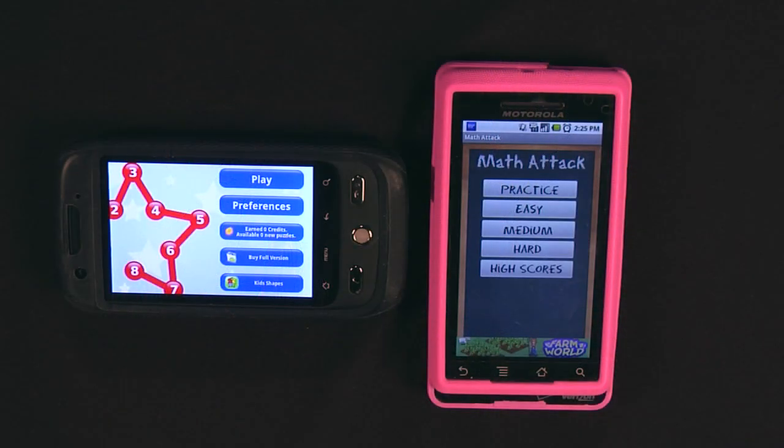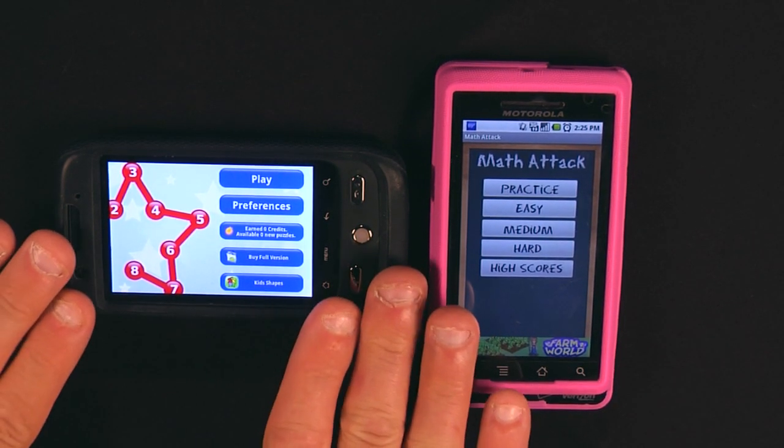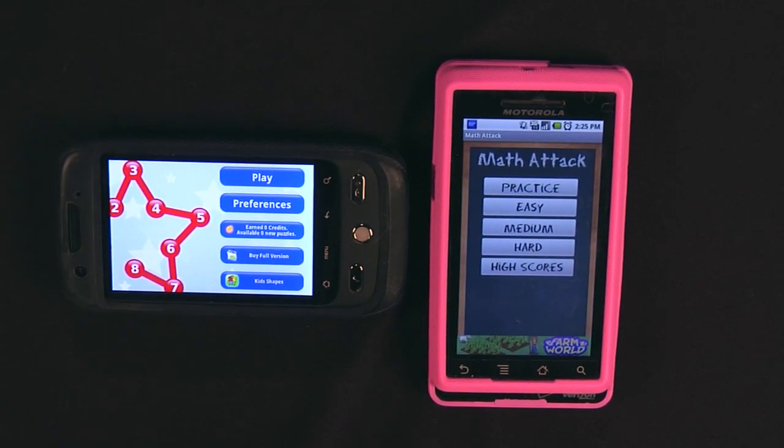We've got two Android phones with the mobile apps already loaded. I've got Kids Connect the Dots for really young kids — I'm going to show mine first, and then Jamie's going to talk about Math Attack on her phone. Just so you know: Math Attack is on Jamie's pink phone and Kids Connect the Dots is on the black phone.